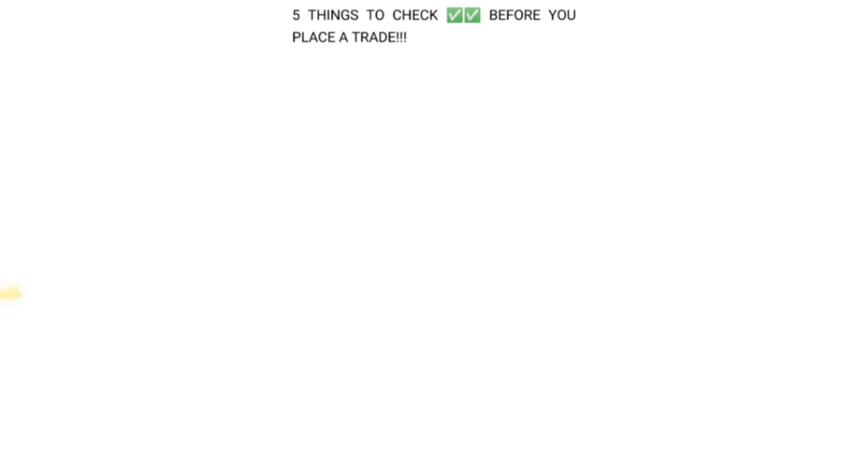If you're watching this video and you have a notebook, write these five things down — they can help you in the future of your trading journey. I have written five things that, if you follow to the letter, will most probably increase your trading results by 50%. Number one: you have to do a top-down analysis.